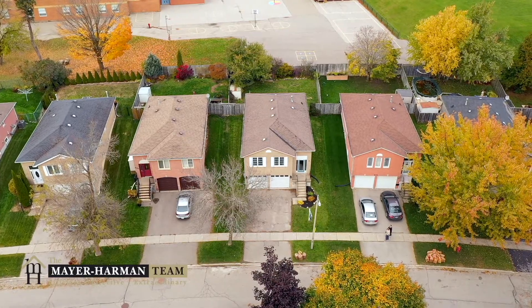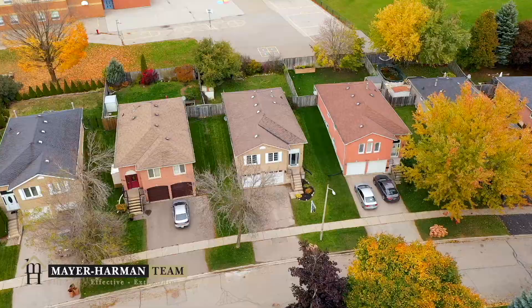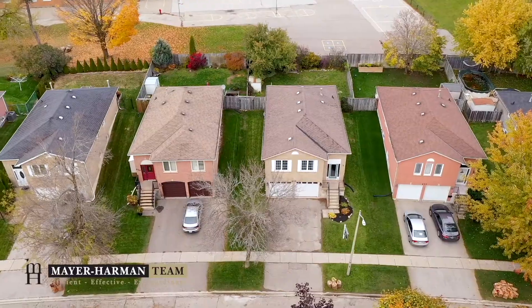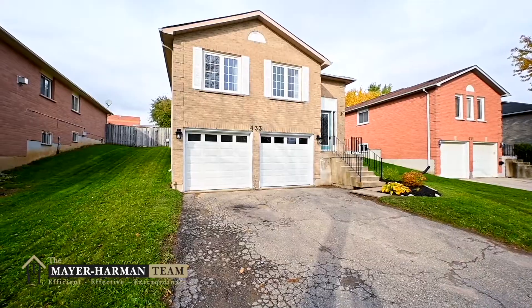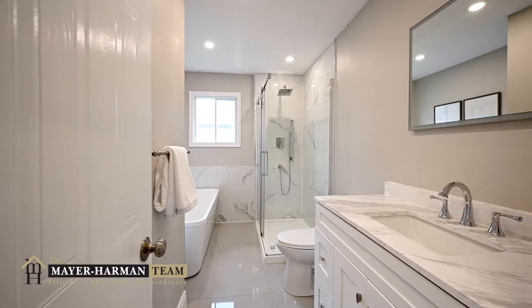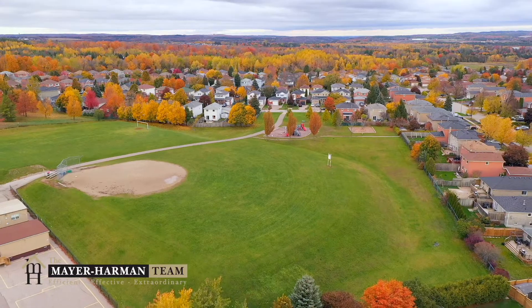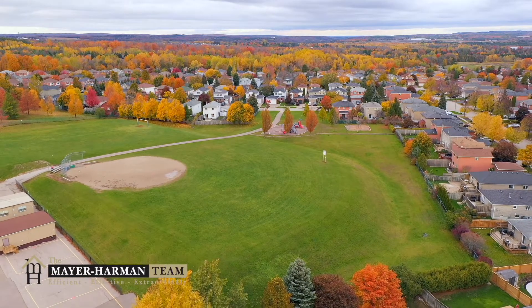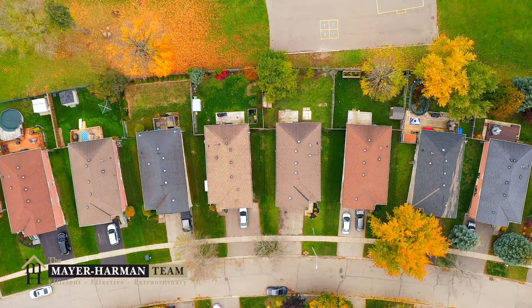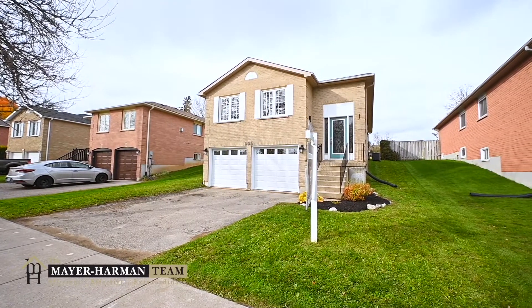So if you feel like your community or neighborhood isn't cutting it anymore, maybe it's time to move on and up to Orangeville's own 433 Scott Drive. This three-bedroom, two-bathroom raised bungalow suits all family types and is in the perfect family-friendly neighborhood. Backing onto St. Benedict Elementary School and Mother Teresa Park, you can't find a more wholesome place to settle down for your life's next chapter.